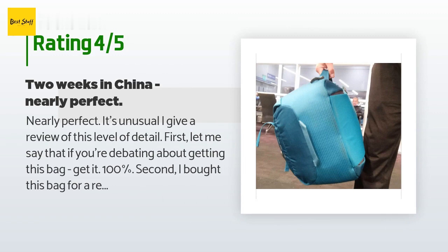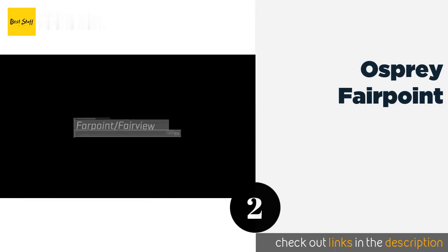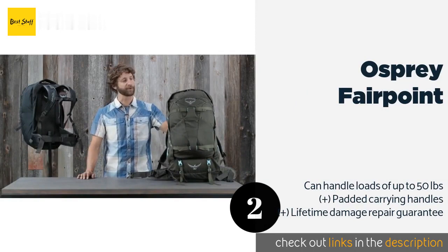The customer continued: 'I bought this bag for a recent two-week trip to China. The trip involved quite a bit of moving around the country, and there weren't too many consecutive nights in the same location. I also had to take a couple of trains and domestic flights in addition to my multi-leg flights back and forth. I was looking for something that could hold a lot of stuff and be easy to grab.'